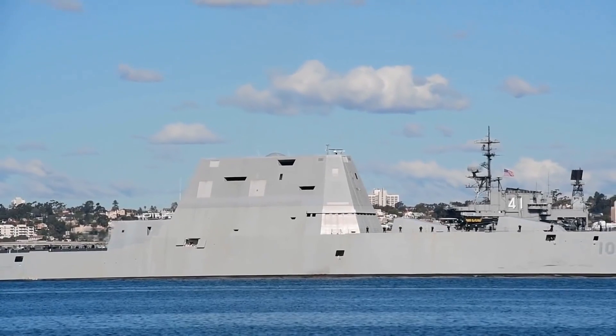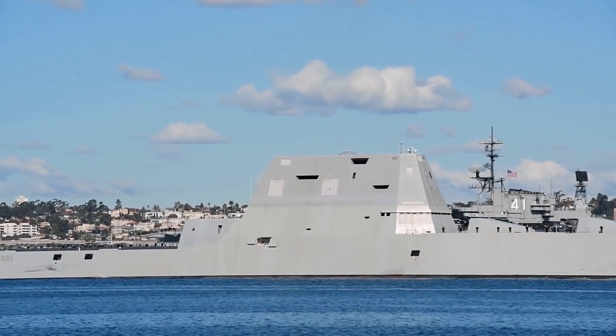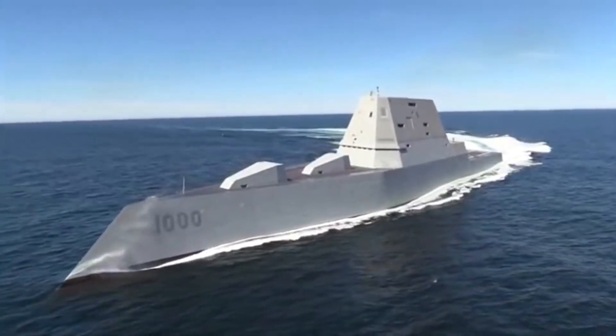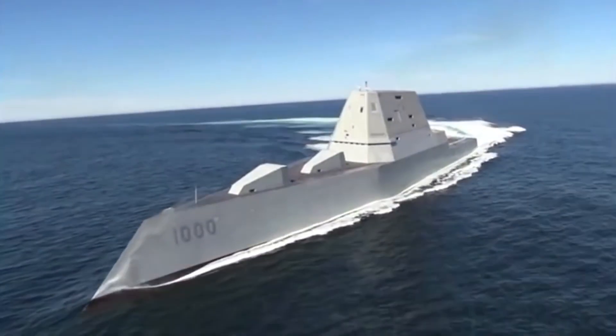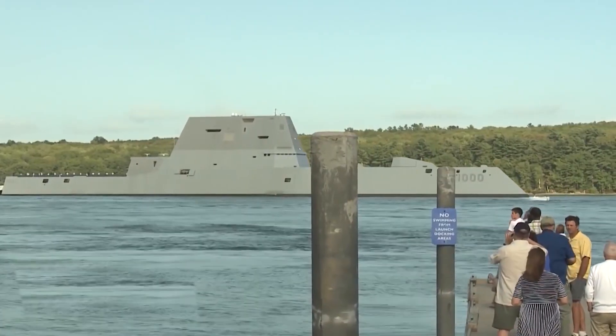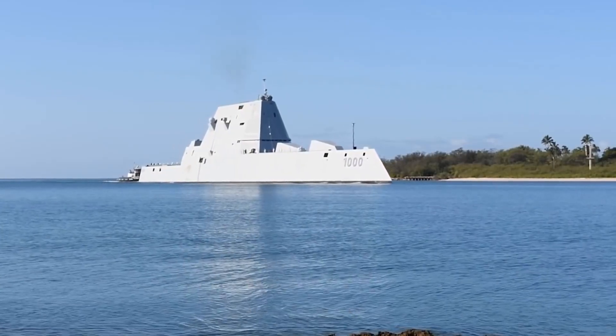The destroyers will be modified to fire new maritime Tomahawk Block 4 subsonic anti-ship missiles and SM-6 active radar homing missiles. The cost of the current upgrades is reportedly $90 million, a sum which may prove worthwhile if it helps recoup some of the value after the $22 billion sunk into the ambitious but failed ship concept.